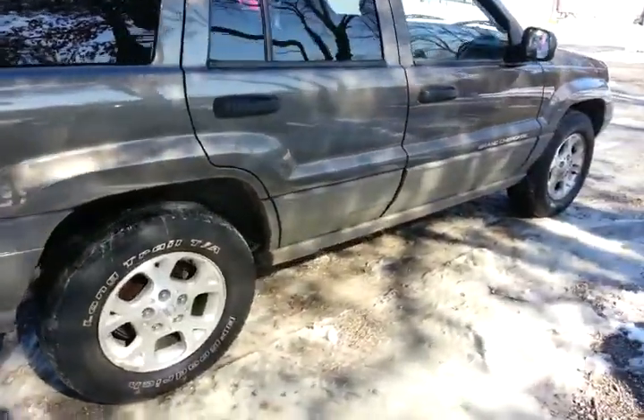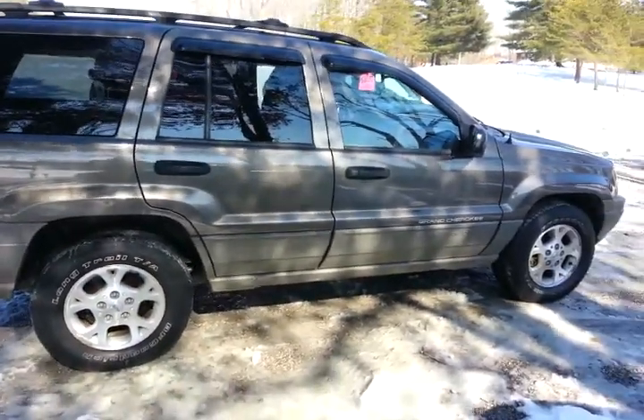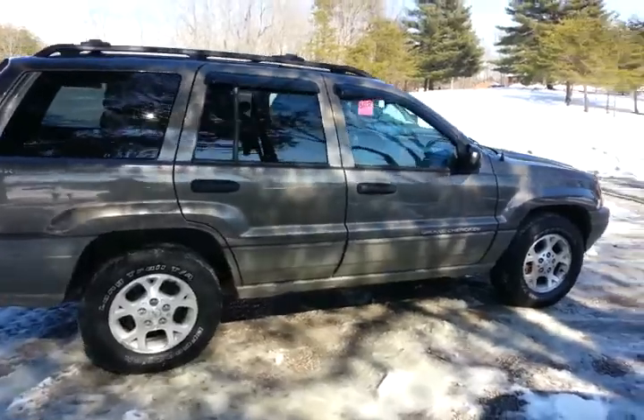We just put a new muffler on it, new shocks, and new tie rods. It's got an alignment that's just been done, so it is ready for tires when the time comes.